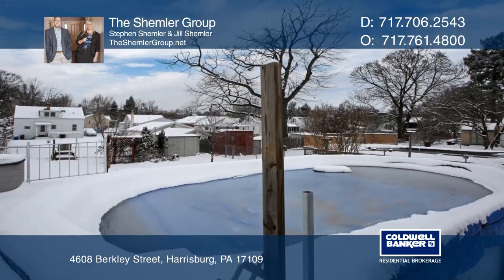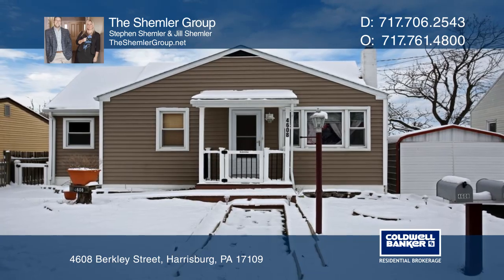Just minutes to Union Deposit shopping and Route 83. The Schemler Group has all the details.